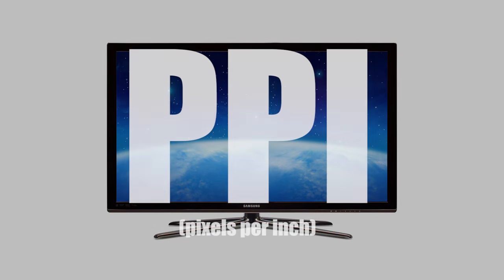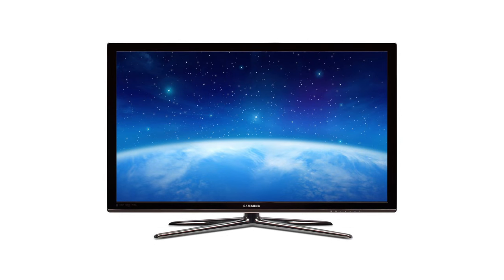So how did we even get to this point? How have phone screens evolved this much? Well, to understand this we need to look at PPI. It stands for pixels per inch, and it's basically a measure of the density of pixels in a phone screen, or any screen really. So the higher the PPI, the closer the pixels are packed.